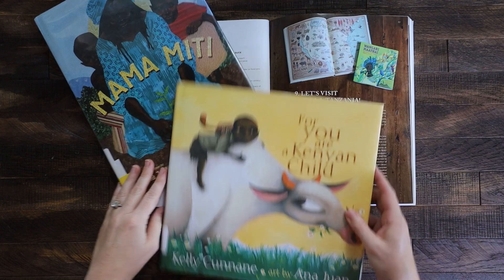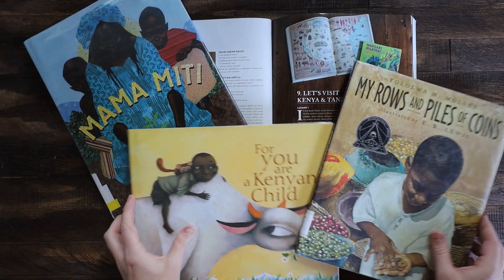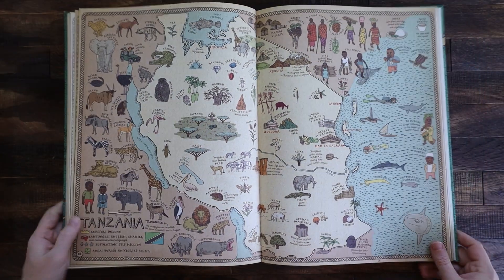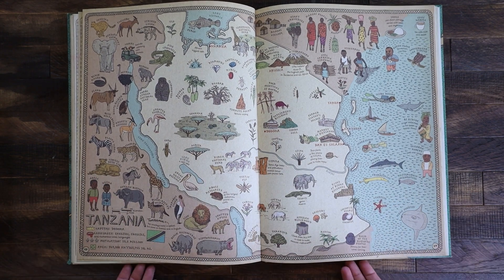We studied Tanzania and Kenya, which was a really cool thing — we just finished that one. I really loved the Wangari book. I had never heard of Wangari before, and she is absolutely inspirational. It came at a time when we were actually gardening, so it was kind of cool — Wangari's message to plant trees inspired us to plant things into the earth.